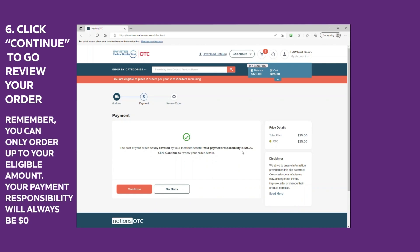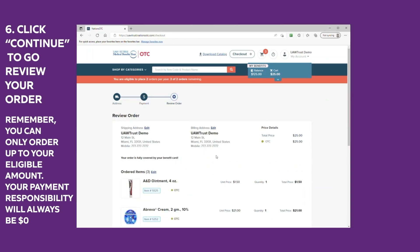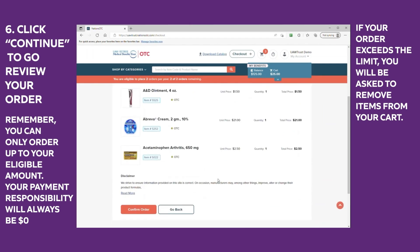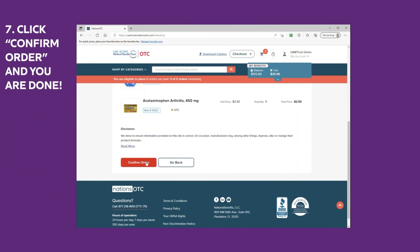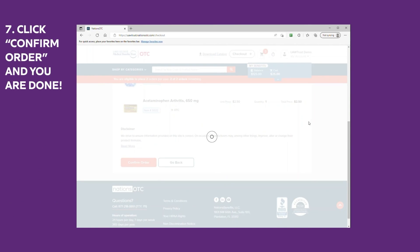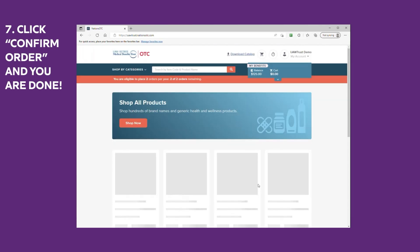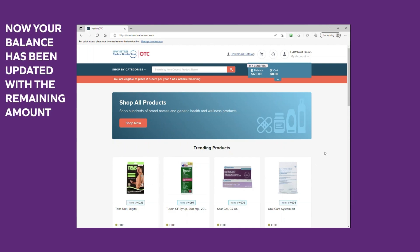Remember, you can only order up to your eligible amounts. Your payment responsibility will always be $0. If your order exceeds the limit, you will be asked to remove items from your cart. Step seven: click confirm order and you are done. Your balance has been updated with the remaining amount.